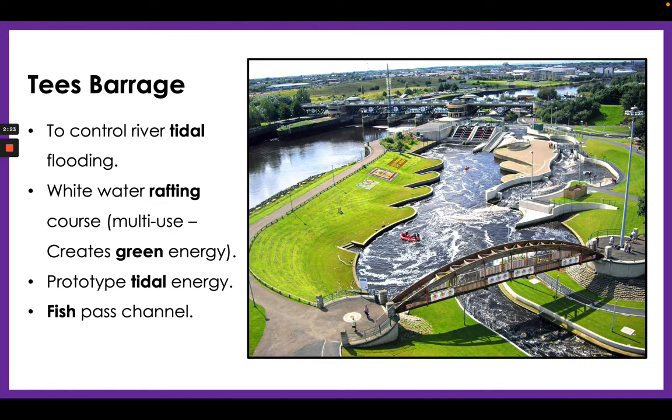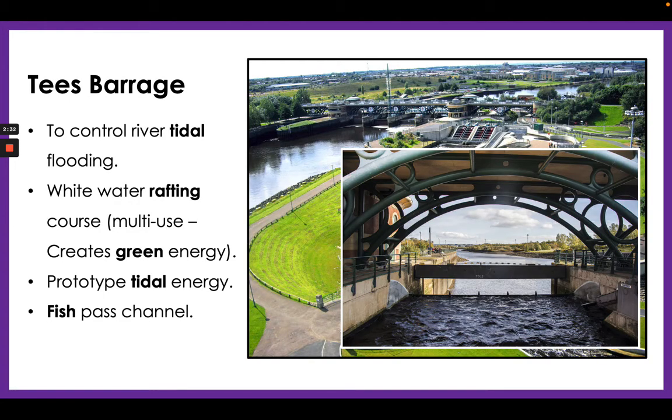This course provides its own green energy, so it sustains itself and provides power to the grid. As you can see, the barrage really does fill up — it's an excellent defense against tidal flooding. They've also installed a prototype tidal energy turbine here, so this barrage is a very important research tool as well. It also has a fish channel so the migratory fish in the River Tees can still find their way up and downstream as they need to.